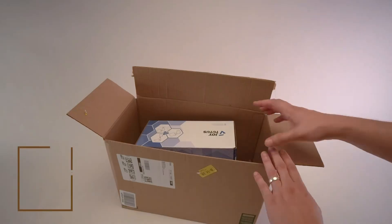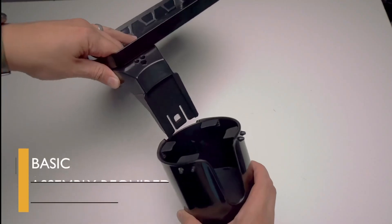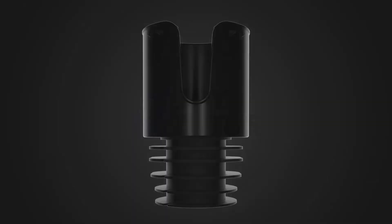Introducing the Joy Tutus cup holder tray for car — the perfect companion for your road trips and daily commutes. This versatile car accessory is designed to enhance your convenience and make your journey more enjoyable.